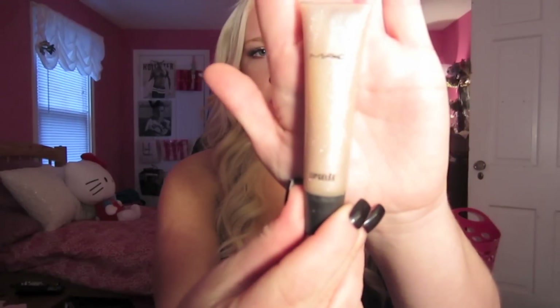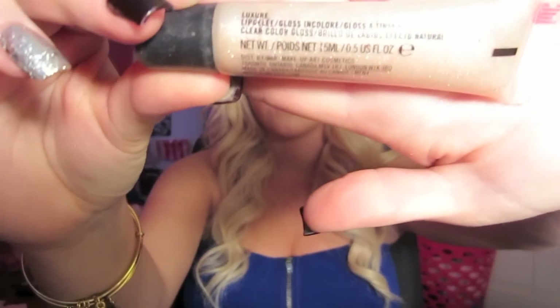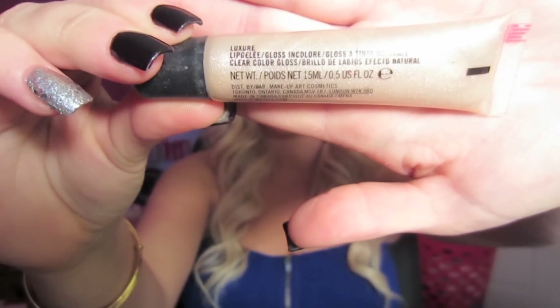Number three: Gluttony — what are the most delicious beauty products you own? I went with my MAC Lip in Chili Luxure. Let's see if this will focus — because of the scent, oh my gosh, and the color is just beautiful. Should I put some on?